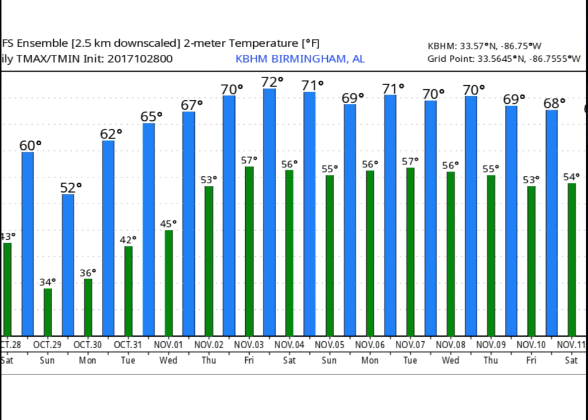Now, looking at our temperatures — this is off the GFS Ensemble over the next 16 days. You can see those temperatures in the middle 30s in the morning. We'll probably be in the middle 30s again on Sunday morning. Our best chance of frost, definitely coming tomorrow night as those winds die down and temperatures fall into the lower and middle 30s. A fairly decent frost expected across north central Alabama on Sunday morning, probably again on Monday morning. We'll be watching that closely.